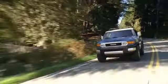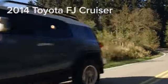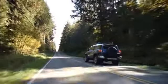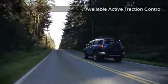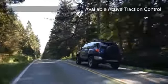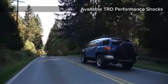Legendary reputations don't come easily. The 2014 FJ Cruiser is the latest in a long line of celebrated off-road vehicles from Toyota. In the tradition of the renowned Land Cruiser family, the FJ Cruiser is not only engineered to conquer anything Mother Nature has to offer, but to keep coming back for more.